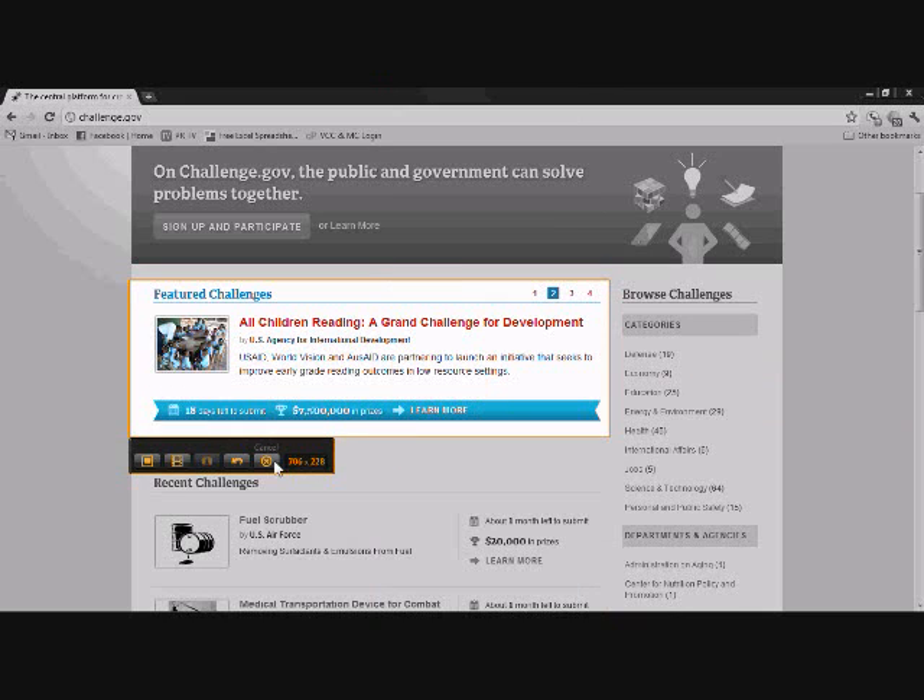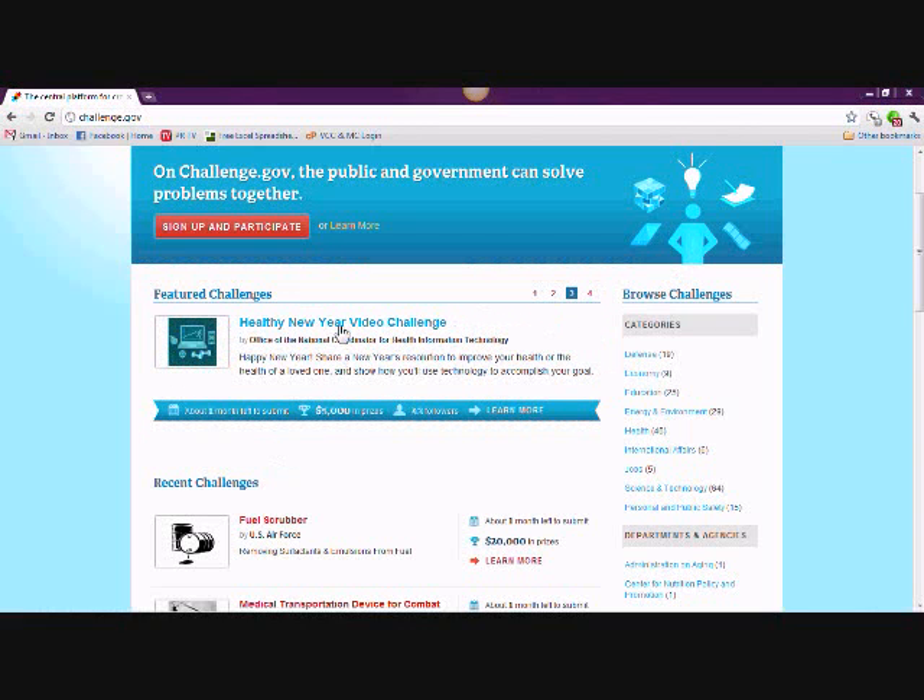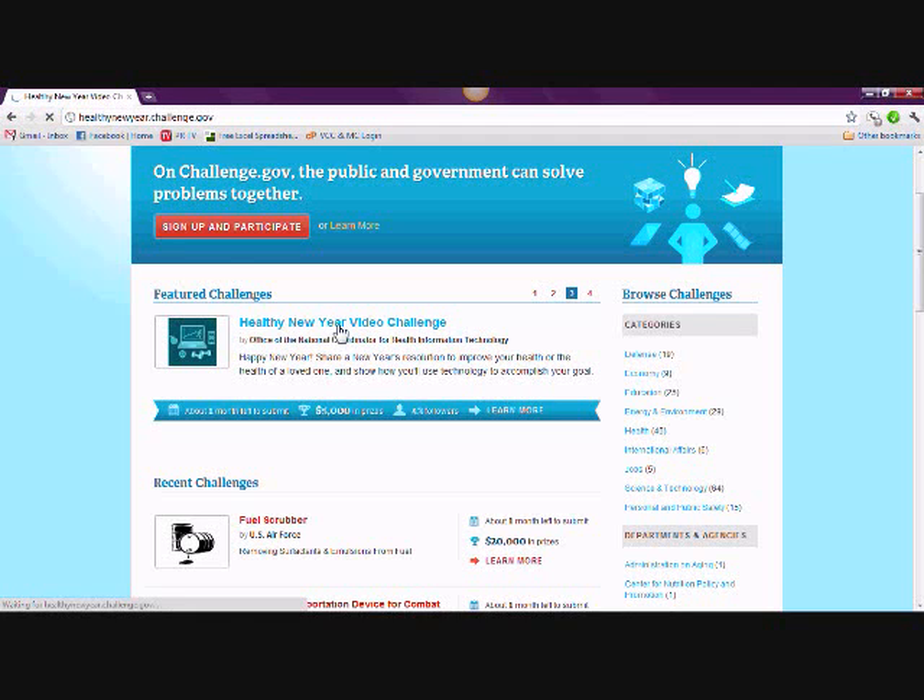If you think this is a challenge that you'd like to learn more about, simply click on its title and you'll see more detailed information about the challenge's timeline, requirements, judging process, and how to enter.